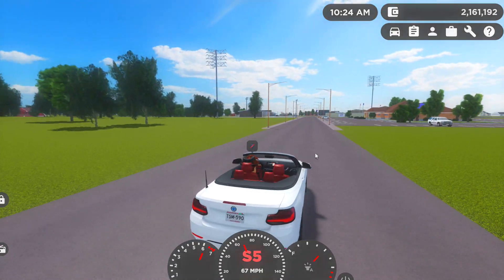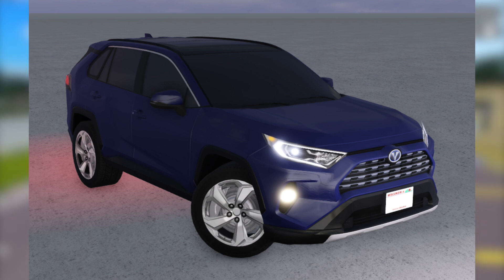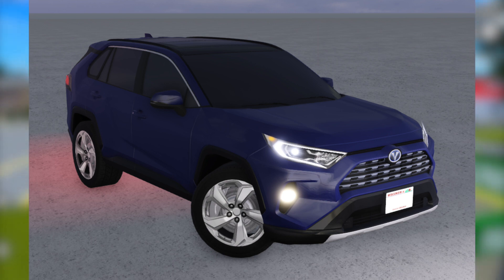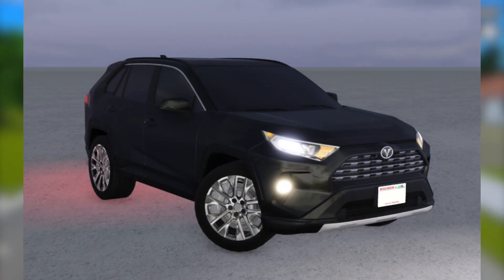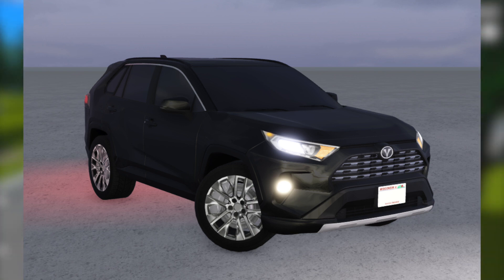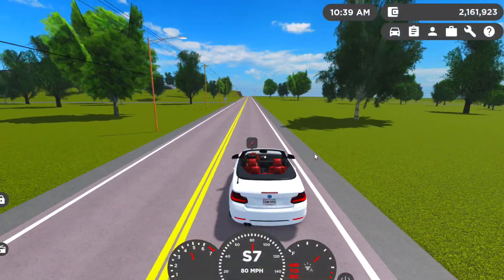Next is a 2021 RAV4. We actually already have this in the game, but it is going to be updated with fog lights and high beams. The daytime running lights have been removed from the base lights, probably to accommodate the fog lights. Not too many cars have fog lights, so this will be one of the cars everyone can use if you want to try out fog lights or high beams.